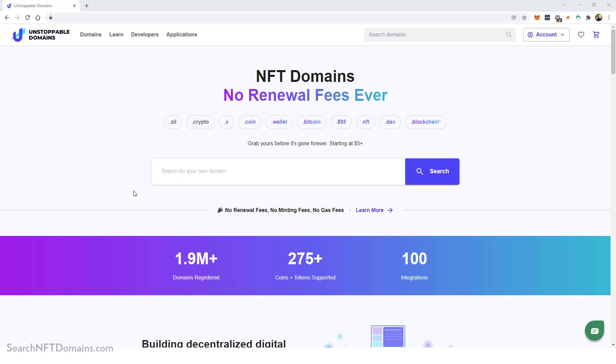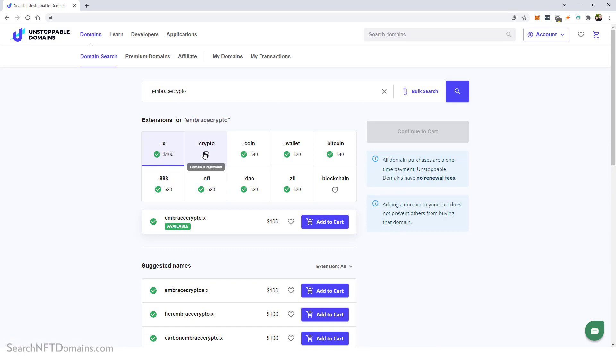Below this video I'll put the link where you can come to this website and do a search for a domain name you want to purchase as your own crypto or NFT domain name. I already came up with one I like — if I type 'Embrace Crypto' and hit search, it gives me several different extensions I can use. For example, I could buy 'embracecrypto.wallet' for just twenty dollars, which isn't bad. Just be cautious — the shorter your domain name, the more expensive it is, similar to traditional domain names.